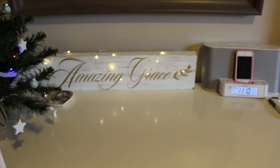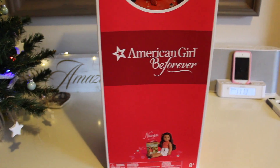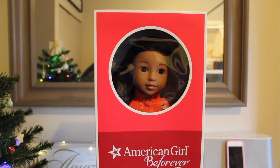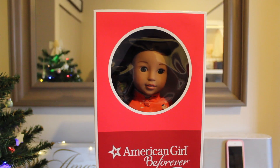Drum roll please! Make sure to put your guesses down below. Okay, here we go. I got Nanea! I got Nanea because she has grown on me since she came out.